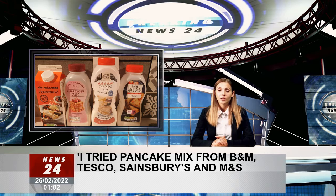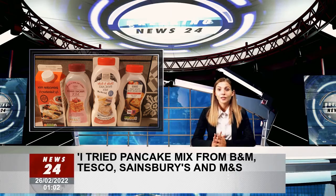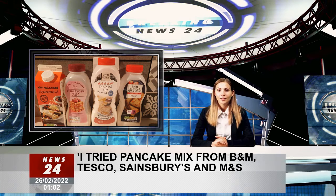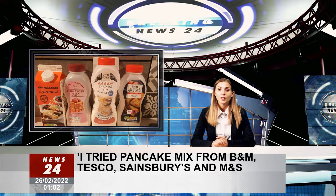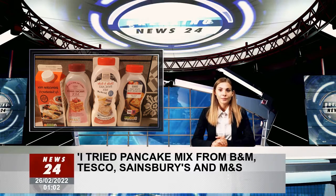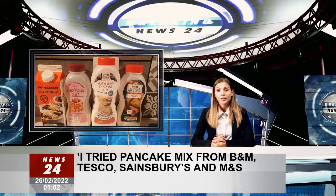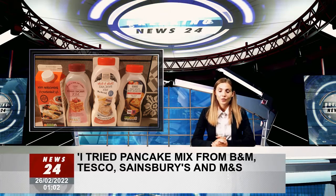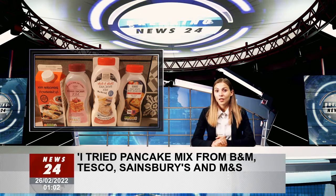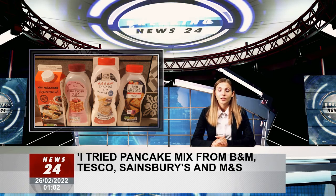I visited three supermarkets and a popular budget retailer for different pancake mixes. B&M might seem like a weird choice considering the other three options are supermarkets, but it was the only other option close to me. Many places stock their own pancake mixes, not just supermarkets. To make it a fair test, I tested each on how easy they were to cook and tried some without any toppings first, to really see how the pancakes turned out without anything masking the taste.